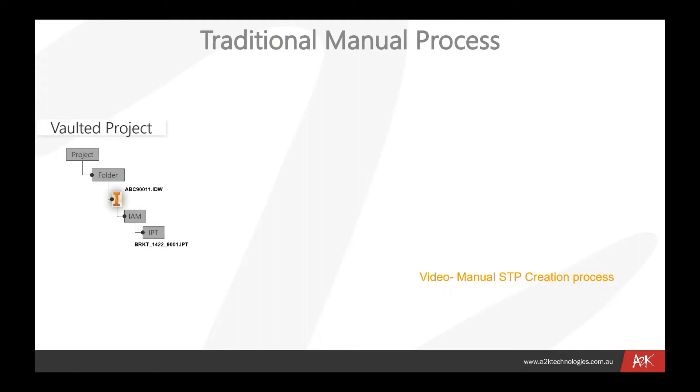Let's have a look at the traditional manual process of what people go through to produce some of these files. I'll step through it and then we'll have a quick look at a video showing that process in real time. We've got a vaulted project and a file that needs to be published — a drawing file — and often you'll go out to a DWF, which is the viewing file inside Vault. You may also need to publish that IDW file to a PDF.